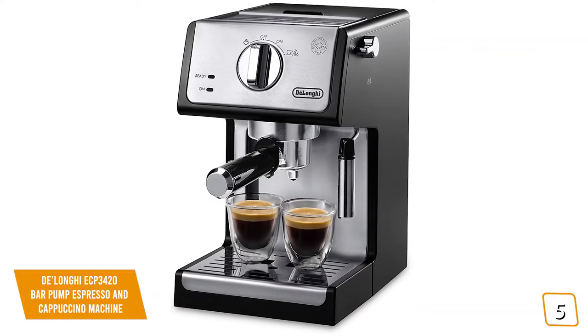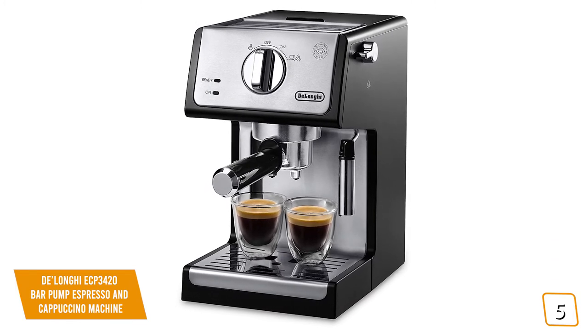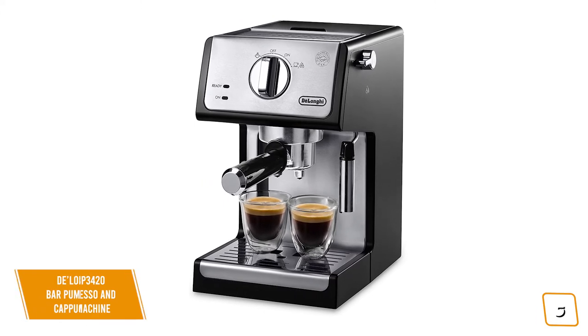If you're looking for an affordable espresso and cappuccino machine so you can brew each cup personified to your personal taste, then the DeLonghi Bar Pump Espresso and Cappuccino Machine is a great choice at a great price.